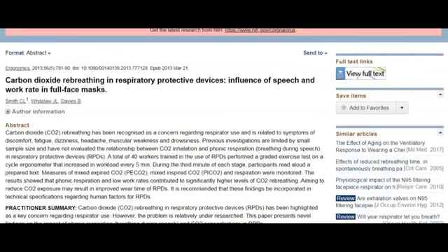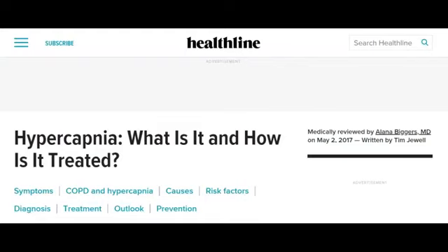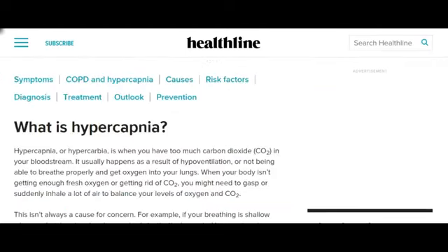I want to go over and show you this article. These masks are causing what is called hypercapnia. Hypercapnia, or hypercarbia, is when you have too much carbon dioxide, CO2, in your bloodstream. It usually happens as a result of hypoventilation, or not being able to breathe properly and get oxygen into your lungs. When your body isn't getting enough fresh oxygen or getting rid of CO2, you might need to gasp or suddenly inhale a lot of air to balance your levels of oxygen and carbon dioxide.